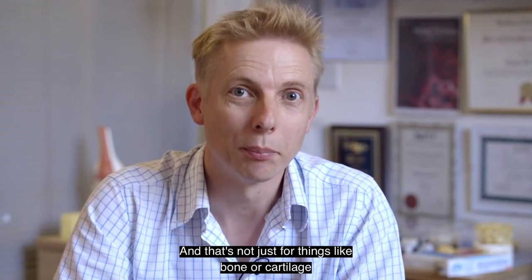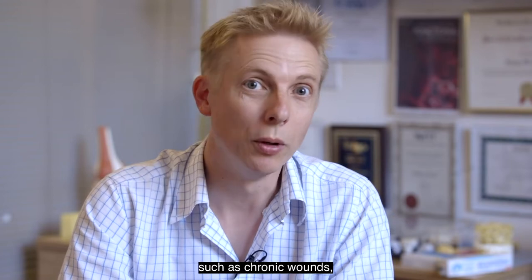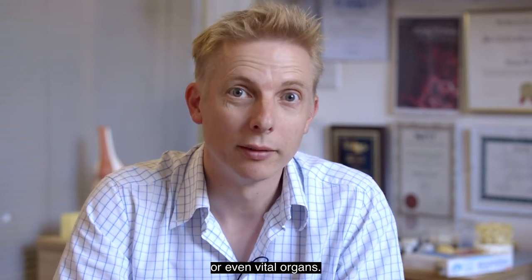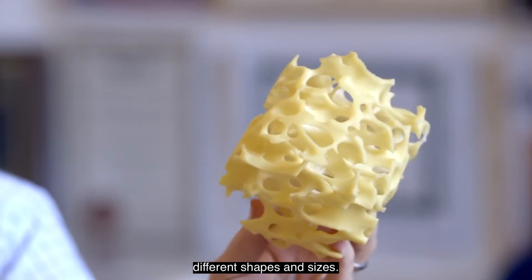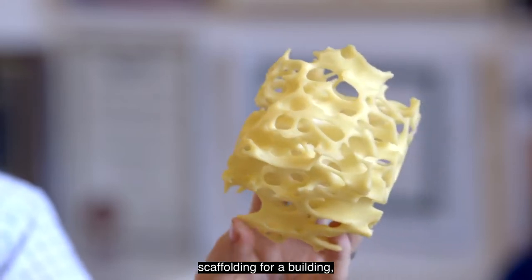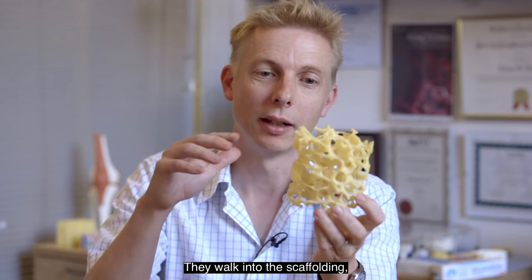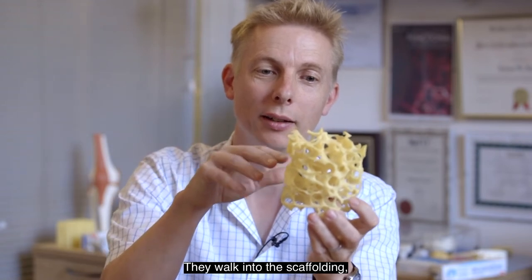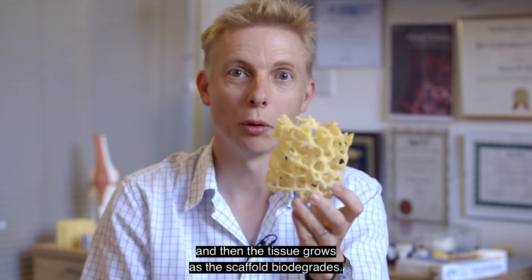That's not just for things like bone or cartilage but also things like soft tissues such as chronic wounds or even vital organs. These regenerative biomaterials can come in different shapes and sizes. It could come as a framework which works just like scaffolding for a building, only this time the cells are the builders — they walk into the scaffolding, lay down the building blocks, and then the tissue grows as the scaffold biodegrades.